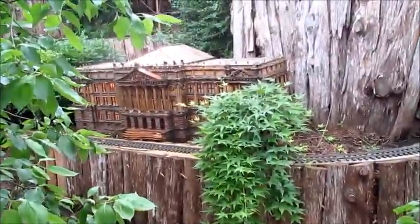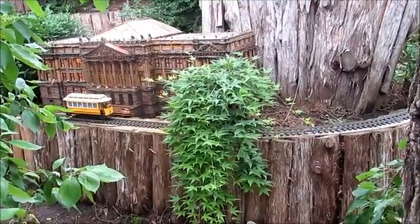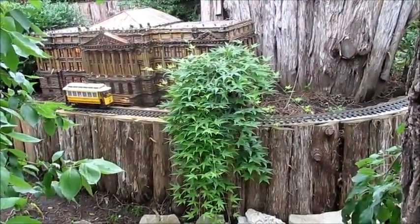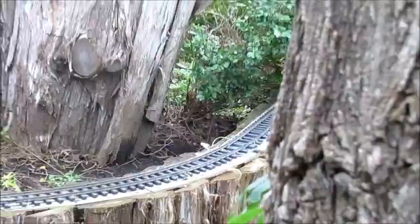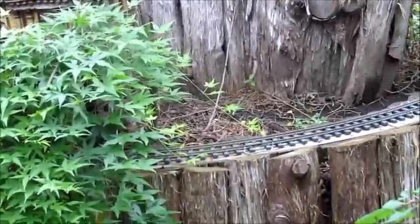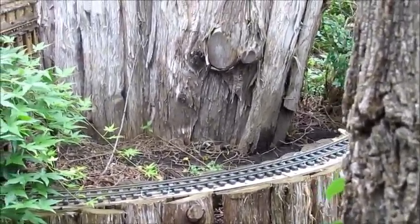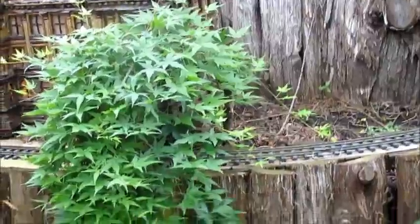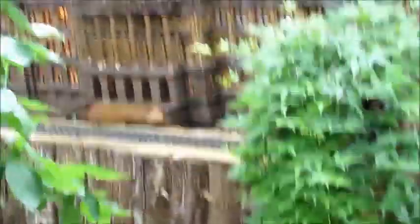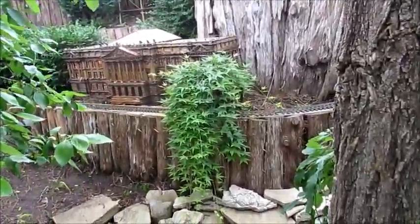I believe that's the Durham Museum, and one train goes back and forth on it sometimes. Oh, and that trolley — that's 1014, Omaha and Council Bluffs Railway 1014. It's a replica of the trolley at the Durham Museum, except it was not built like that. And that does look like the Durham Museum a little, but maybe it's not.